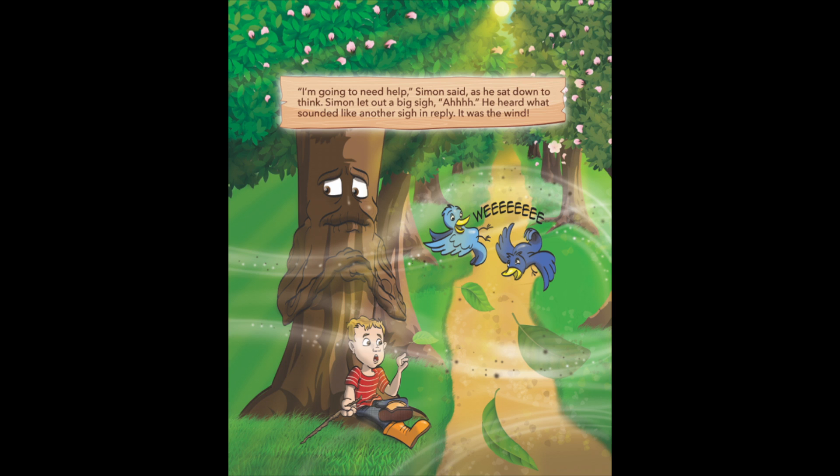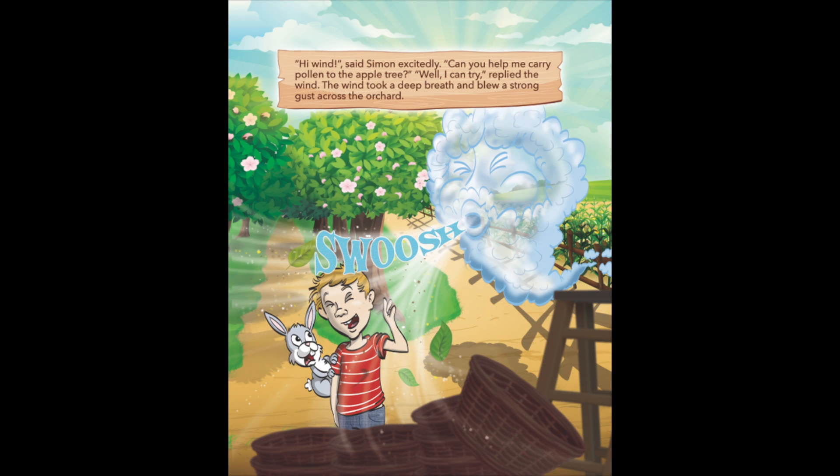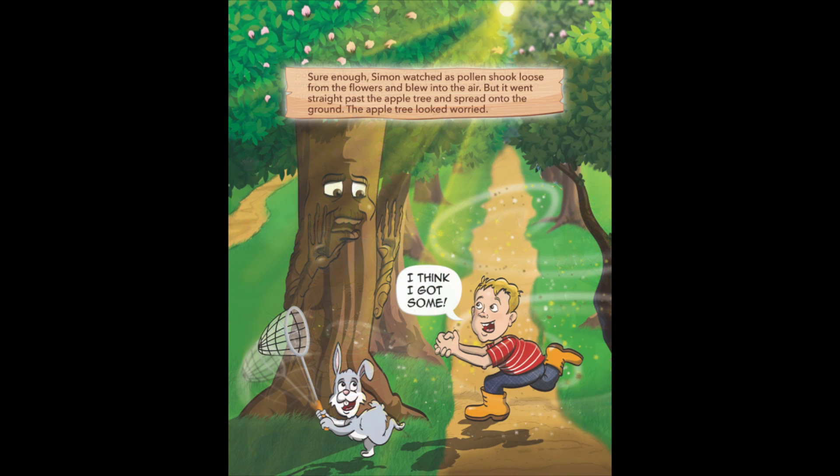Simon let out a big sigh. He heard what sounded like another sigh in reply — it was the wind. Hi, wind, said Simon excitedly. Can you help me carry pollen to the apple tree? Well, I can try, replied the wind. The wind took a deep breath and blew a strong gust across the orchard. Simon watched as pollen shook loose from the flowers and blew into the air, but it went straight past the apple tree and spread onto the ground. The apple tree looked worried.